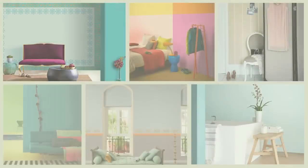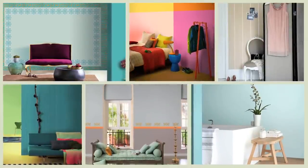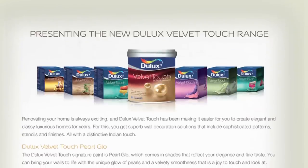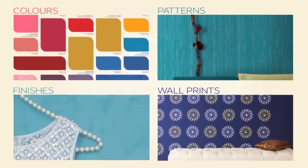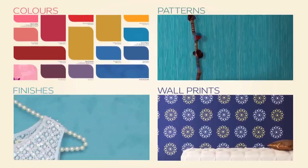At Dulux, we know that your home is a deeply personal space and how special it is for you to style it your way. And so we are delighted to bring you Dulux Velvet Touch Fashion Trends for Walls — a range of fashionable colors, patterns, international finishes, and wall prints that make your home a reflection of your style.